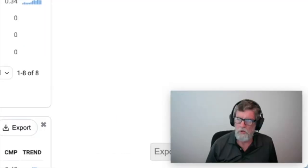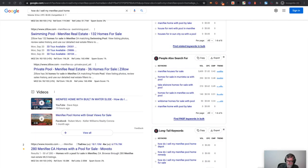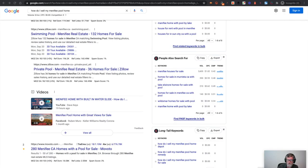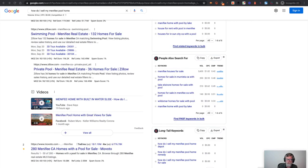I did this scenario yesterday — 'How do I sell my Menifee pool home?' — and I didn't even put it on my blog. I just put up a YouTube video, and look at the result: right there, 'Menifee home with built-in water slide.' It's not even the primary part of the title, but it still ranks up in the video section of the Google search. This video actually ranks for lots of variations on that phrase — 'How do I sell my house with a pool in Menifee?' — and of course it has a buyer term too: 'Menifee home with built-in water slide.'